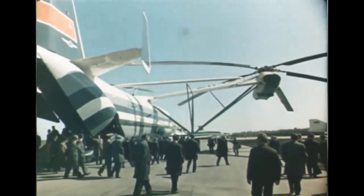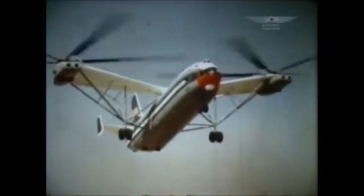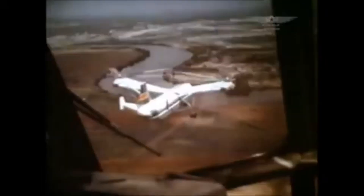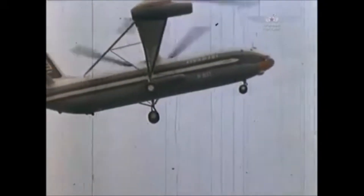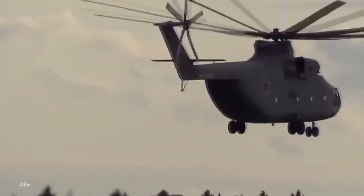The MIL-V-12 set several records during its testing phase in 1969. It lifted 31,030 kilograms to a height of 2,951 meters, and in another flight, it lifted 44,205 kilograms to a height of 2,255 meters. These records stood for over a decade, eventually being surpassed by the Mi-26 in 1982, which lifted 56.7 tons.